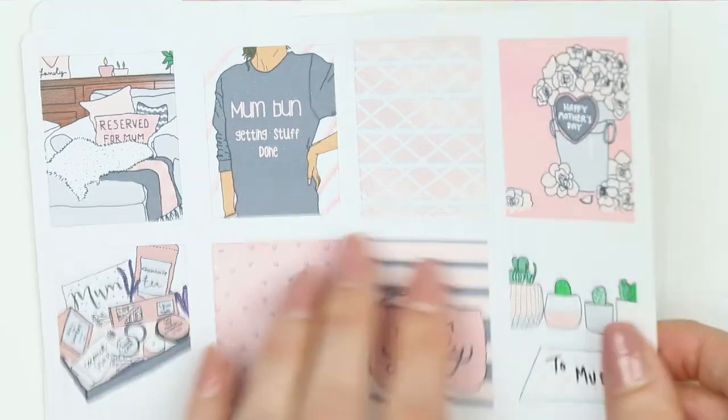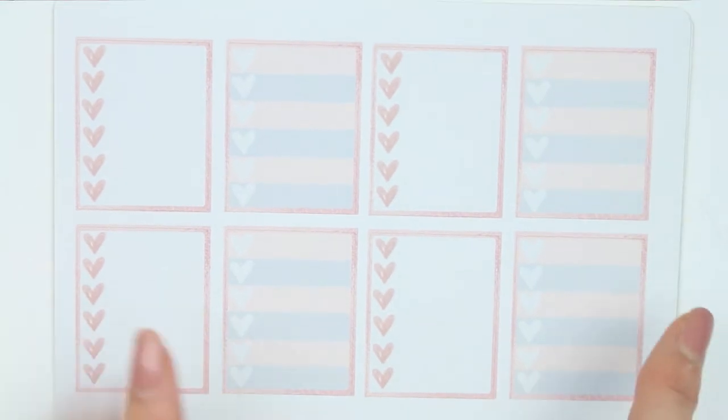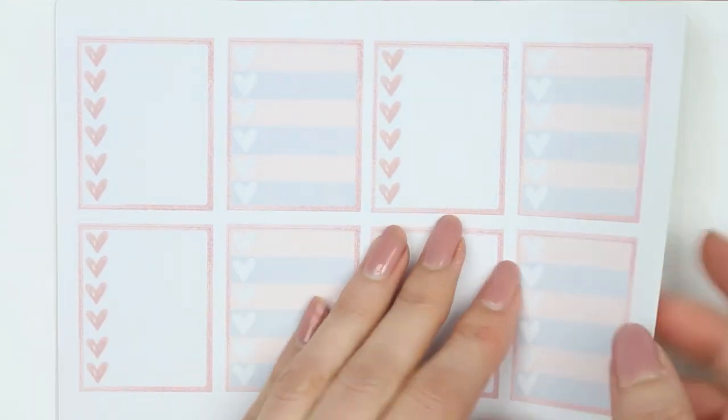You've got your half box page with habit trackers, bilgees, and page flags which are all in this rose gold colour — that's the theme of this kit. And then here you've got all of your checklists: stripy checklists and plain checklists so you guys can mix it up and use what you like.